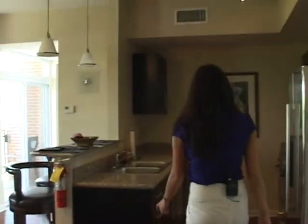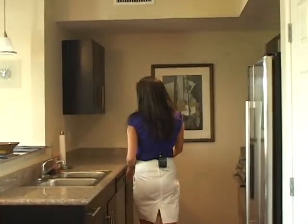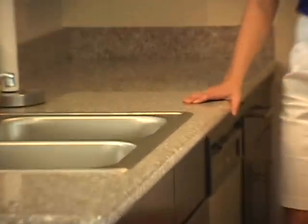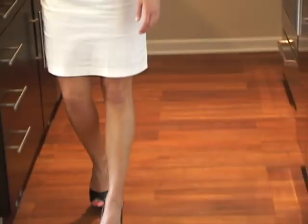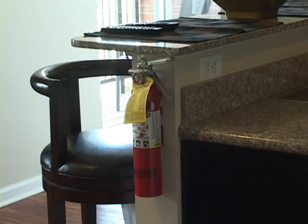Off of the living room is the kitchen area. There's granite countertops, all stainless steel appliances, and wood floors throughout. Right off of the kitchen, there's the bar countertop with bar stools.